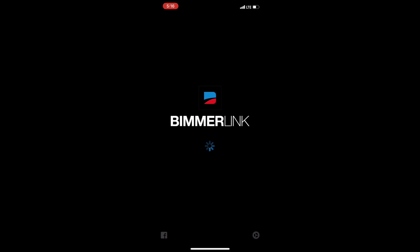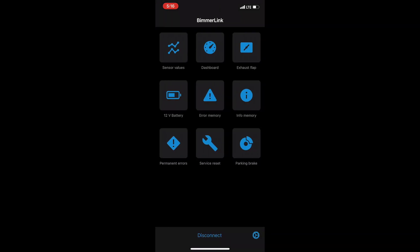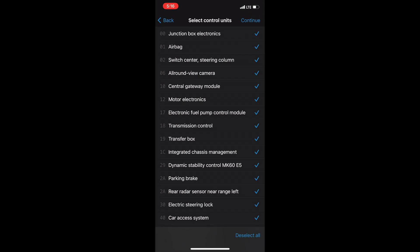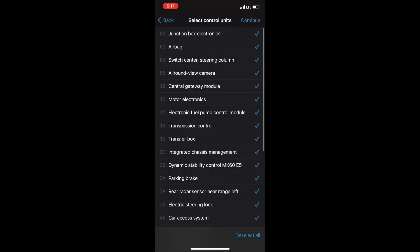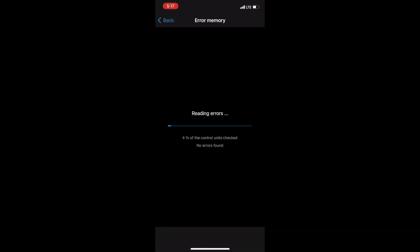Sometimes the app does not connect with the OBD scanner, so you have to try a couple of times. Just wait. Here you can see in the middle there is 'Error Memory' — click that and it takes you to another menu where it says 'Select Control Unit.' You can select which one you want to scan. I left it with all selected, pressed continue on the top right, and now it is scanning the errors in memory.